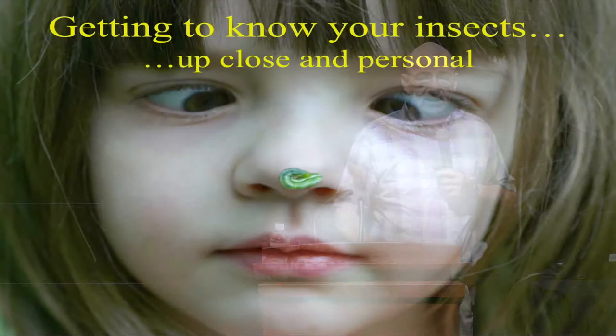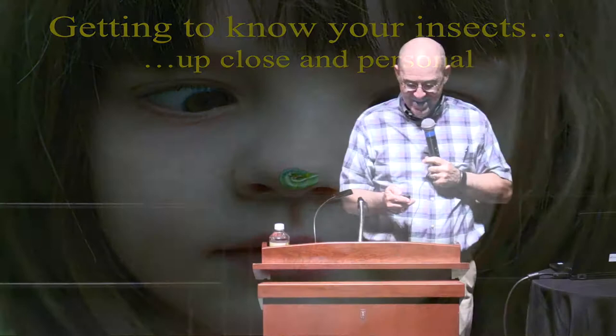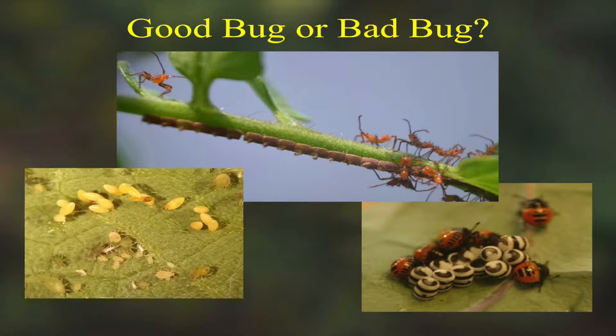Now let's look at some of the beneficial things that are out there — getting to know the insects. That's an actual child with an actual caterpillar on their nose. My kids grew up unafraid of bugs. We need to know whether a bug is helping us or hurting us out in the garden. We get calls at the extension office like, 'There's a bug on my tomato.' Maybe it was flying across the yard and stopped to rest. Knowing bugs that are good, bugs that are bad, and what they look like at all the stages of their life is important if you're going to be an organic gardener.